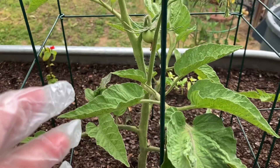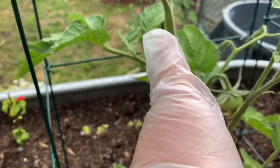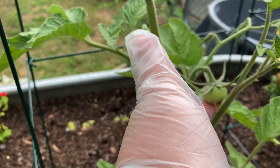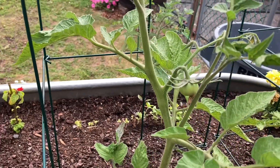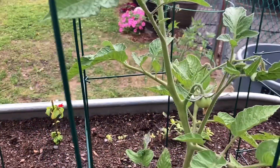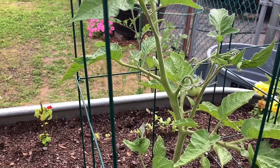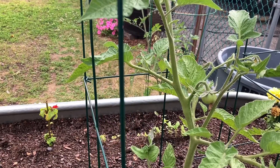And here for our Brandywine there's the Beefsteak — the big guy forming right there. We do have more tomatoes with flowers just bringing out their flowers now, so those should be forming tomatoes soon.